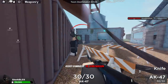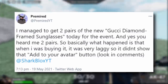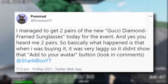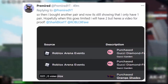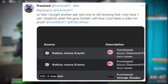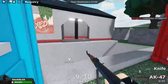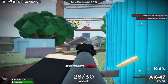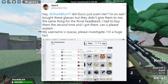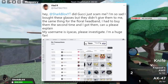I've got a couple of interesting tweets to show you before I finish. One from PrimiRed — he said he managed to get two pairs of the Gucci Diamond Frame Sunglasses from the event. Basically what happened is that when he was buying them it was very laggy, so he purchased two of them. He also said in a follow-up that it's still showing he only has one pair, hopefully when it goes limited he'll have two. So maybe this glitch wasn't actually that good — maybe he spent 240 Robux and only got one pair. The same thing happened to Vlad — he said 'did Gucci just scam me? I bought these glasses but they didn't give them to me. I had to buy the floral headbands a second time before I got them.'